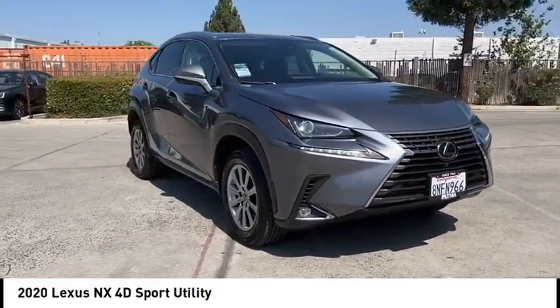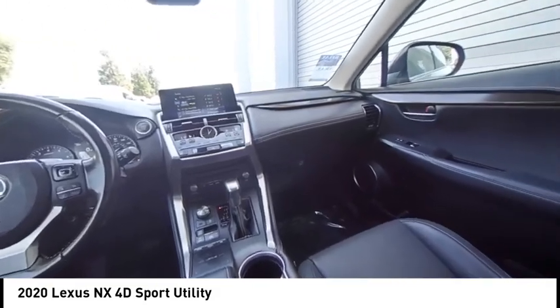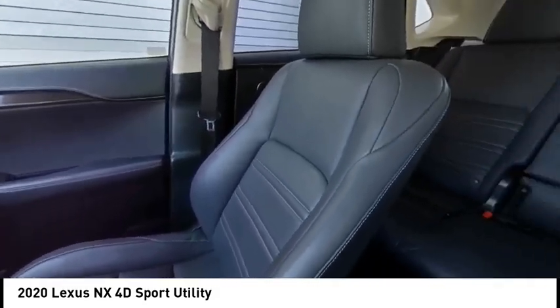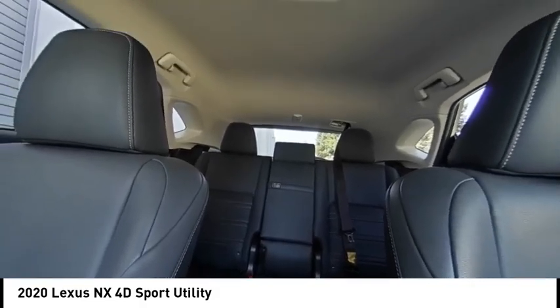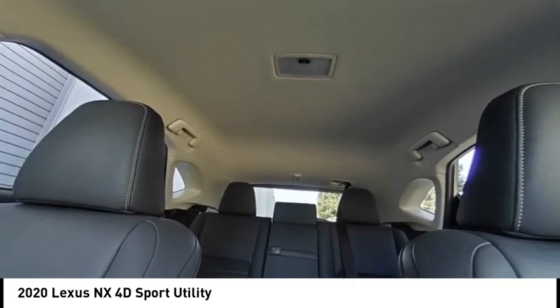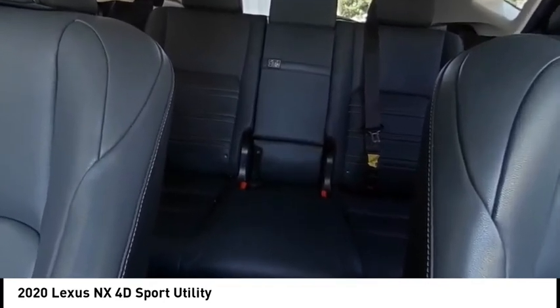This vehicle has less than 60,000 miles. Here are some of this vehicle's great options: electronic stability control, alloy wheels, rear spoiler, brake assist, traction control, remote keyless entry, fog lights, speed control, four wheel disc brakes, and rear window defroster.